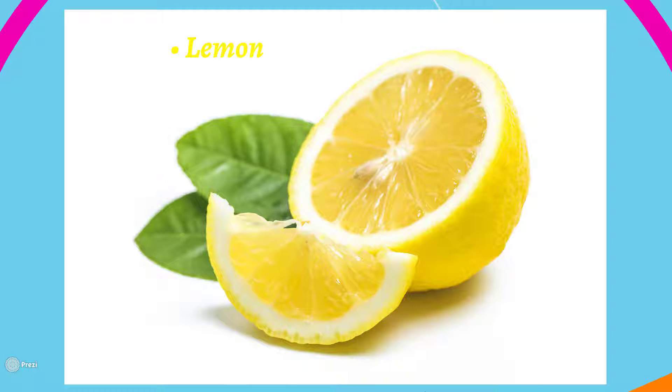Lemon contains vitamin C and can help eliminate excessive pigmentation and blemishes from your face, helping your skin look clear. You need one ripe lemon and a cotton pad — extract the juice, dab the cotton pad, and apply for 10 minutes, then rinse thoroughly with water. Use it one or two times a week. Warning: for the first time, do a patch test before trying it, as some people may have an allergic reaction and skin inflammation.